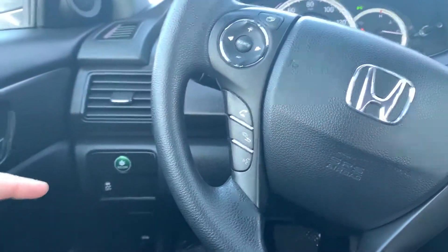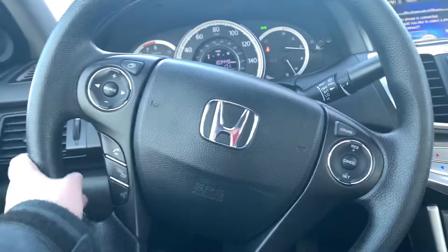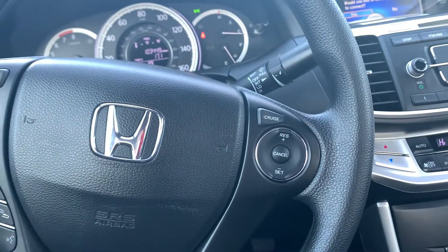You do have your Traction Control button down below with your Econ button to save you tons of money on gas. Here on the steering wheel itself, you have your radio control settings with Bluetooth accessibility for your cell phone. You have your cruise control settings to the right.